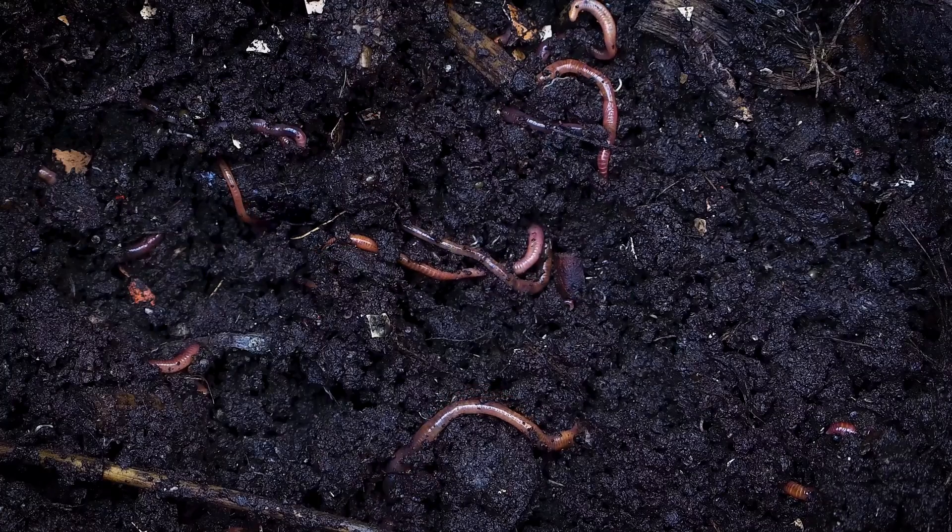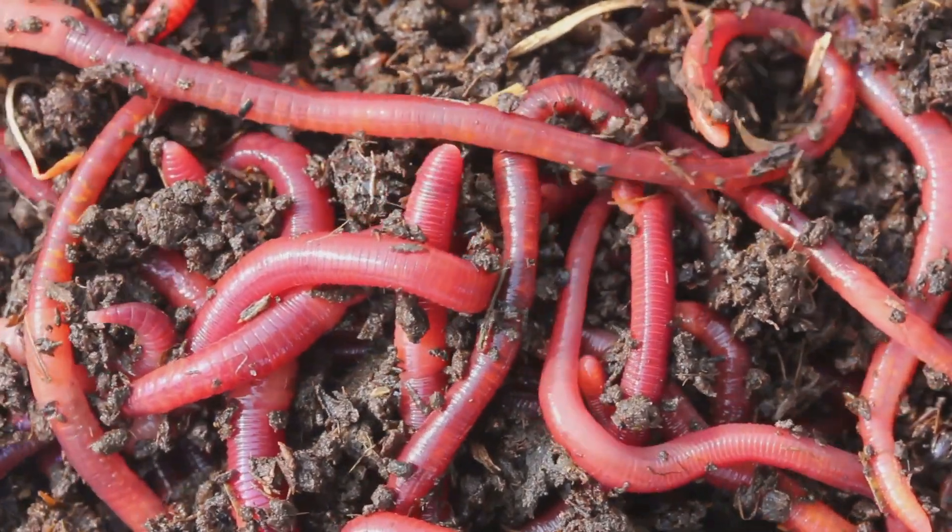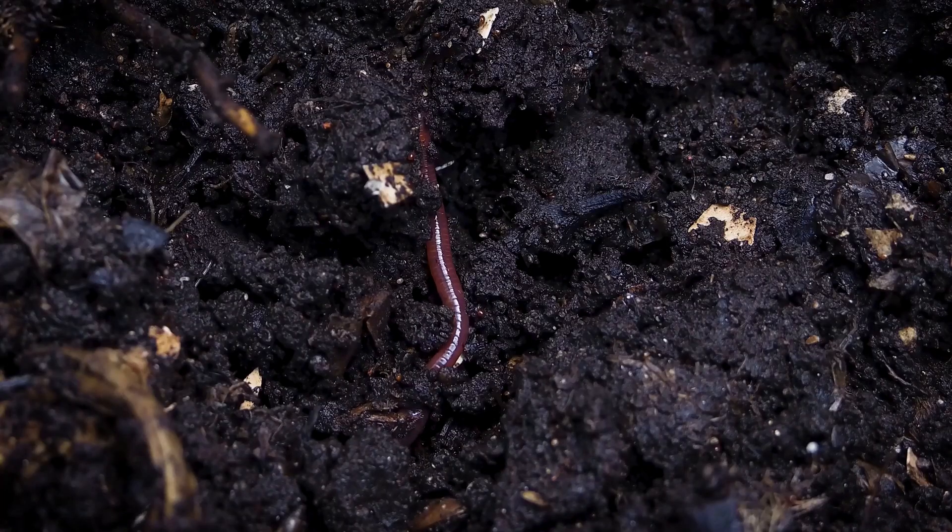Worms are secret superheroes. If you can, add a handful of red wigglers to your beds or start a worm bin. Their castings are like gold for your plants.